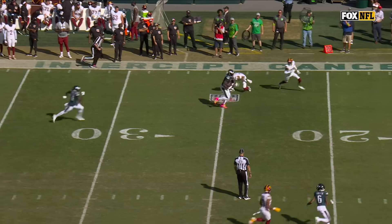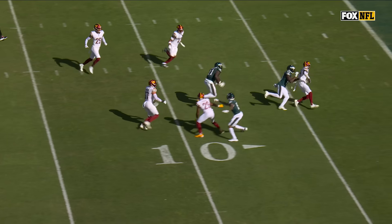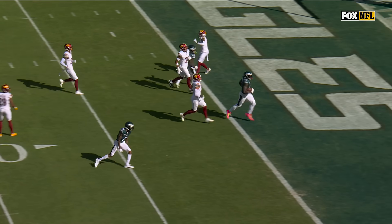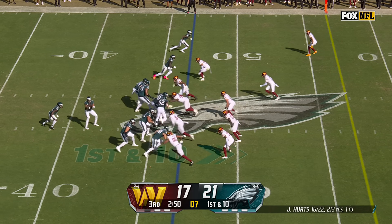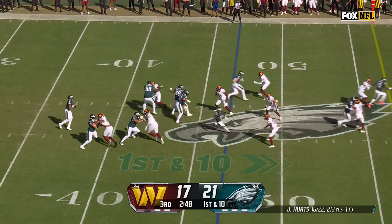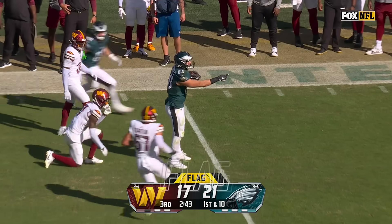Just a great play design. You see those little bubble screens built in all the time, and you take advantage of the pursuit of the players. They still like Kenny Gainwell a lot, keeping him involved. Takes the fake here — Hurts backpedals, lets it fly. Dallas got her! A diving catch!